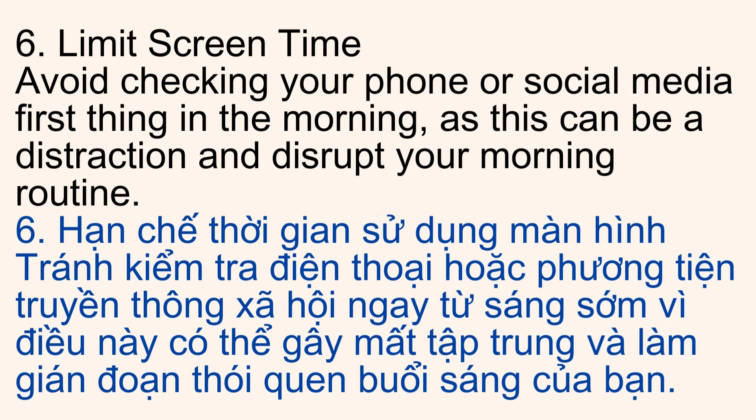6. Limit Screen Time. Avoid checking your phone or social media first thing in the morning, as this can be a distraction and disrupt your morning routine.